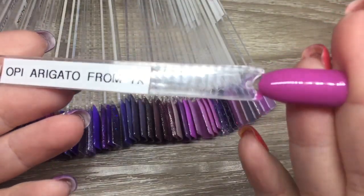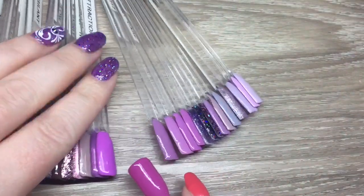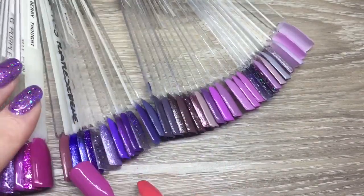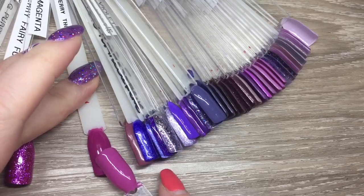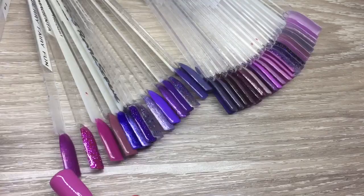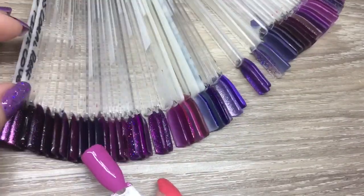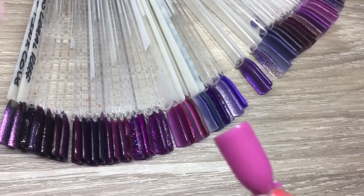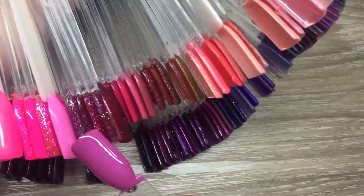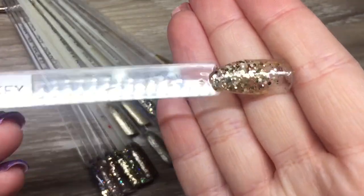Now we have 'Arigato from Tokyo' — I'm probably butchering that, but anyway. It's definitely more on the purple side and actually does not compare to any of the purples that I have, so I'm really glad I got it. I can't believe I was so on the fence about it. I brought the pinks over just to give it a quick look and it doesn't compare to any of those either, so it ends up on my purple wheel.